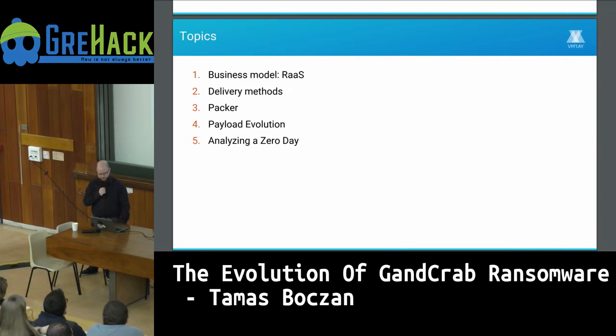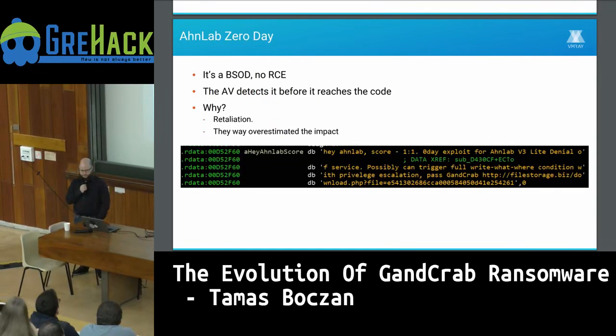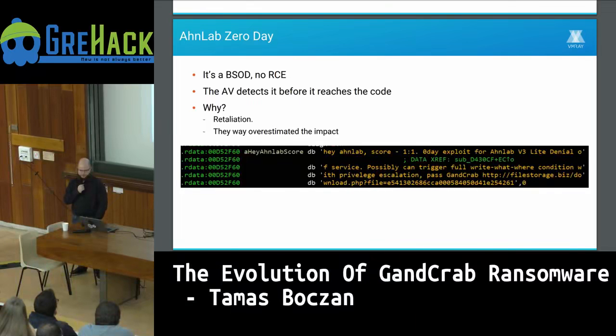Now I'll talk about the zero day. The exploit creates a BSOD — a blue screen of death — by crashing a kernel driver, but it doesn't get code execution usable for privilege escalation, so in its current state it's not really usable. Also the exploit works on its own, but it's embedded inside the ransomware which is detected by the antivirus, so it never really reaches this code.